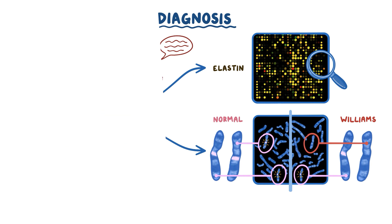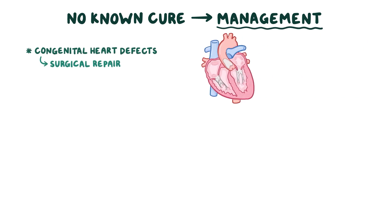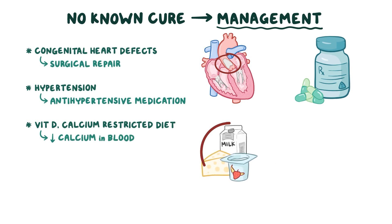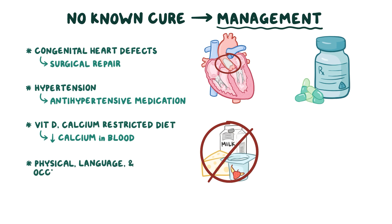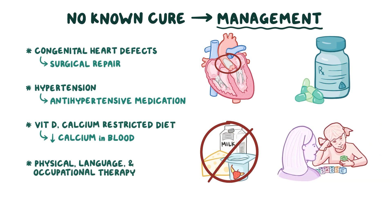Because Williams Syndrome is caused by a genetic microdeletion, there's no known cure, so management focuses on treating congenital heart defects through surgical repair, hypertension with antihypertensive medication, and a vitamin D and calcium-restricted diet to lower calcium levels in the blood. Additional treatment involves physical, language, and occupational therapy in order to maximize development, personal growth, and independence.